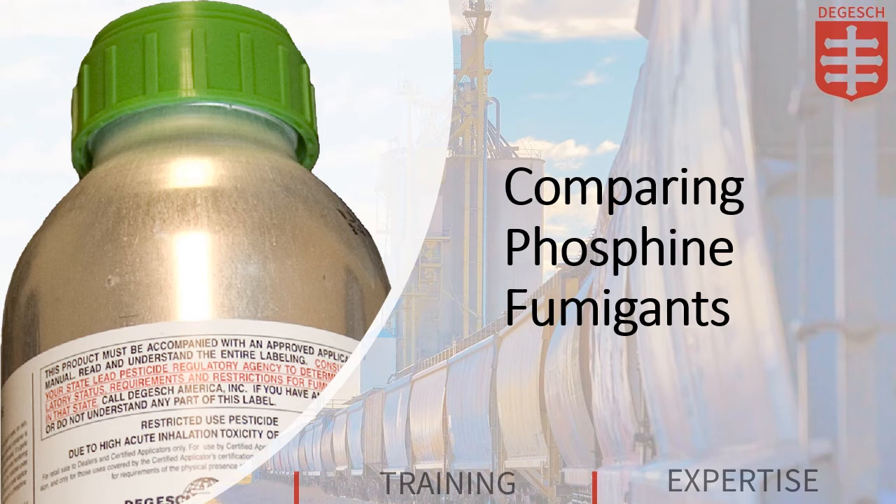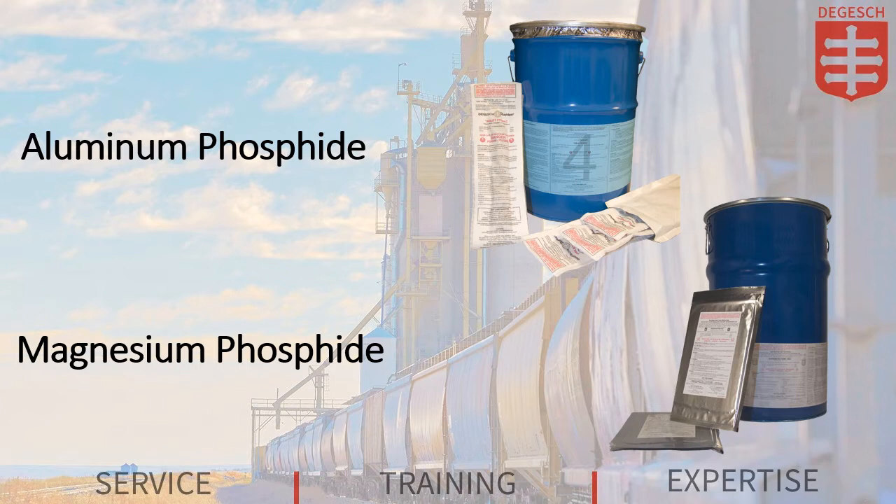Welcome to the Degash America training video comparing phosphine fumigants. Degash America is a proud provider of the metal phosphide fumigants aluminum phosphide and magnesium phosphide. While both of these fumigant products produce phosphine gas, there are a few differences between them. In this video, we'll compare the products and help you decide which is best suited for your needs.